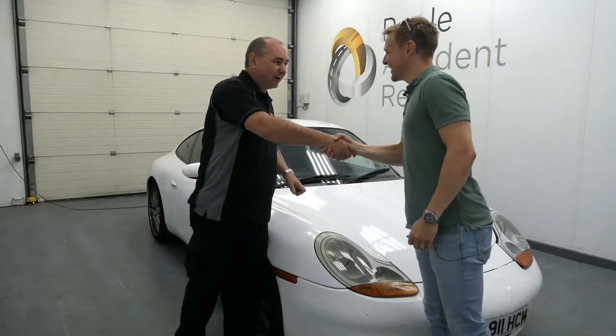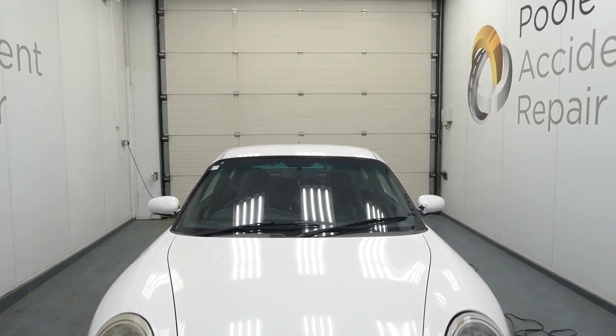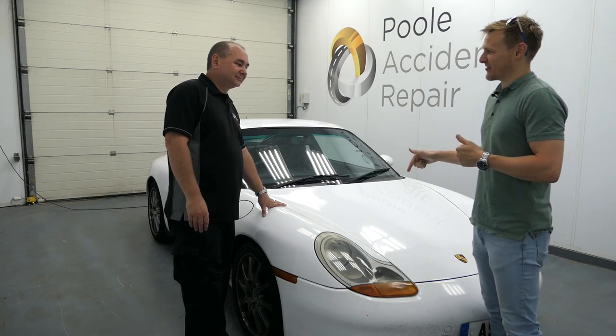Leon, how are you doing? Very well, Lee. So the wrap is coming off this car today — what are we reasonably expecting to find underneath?